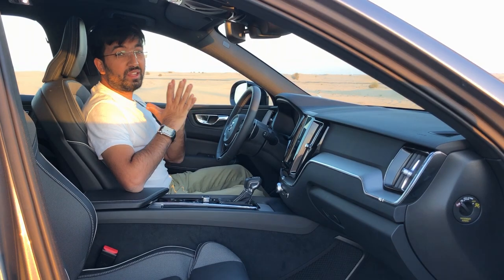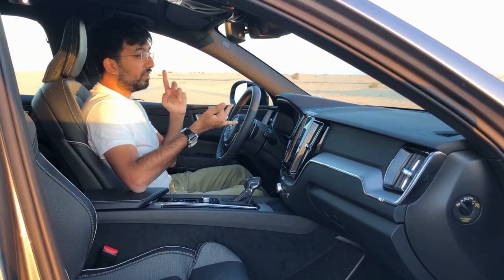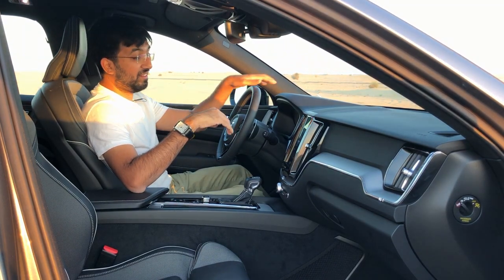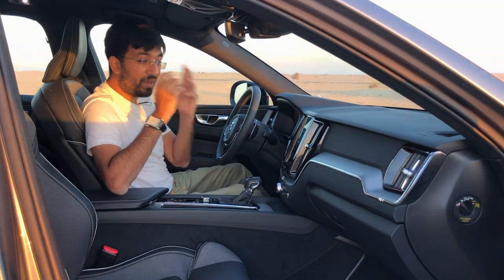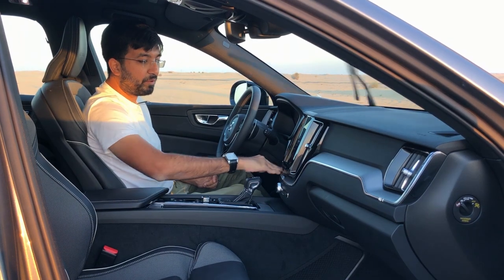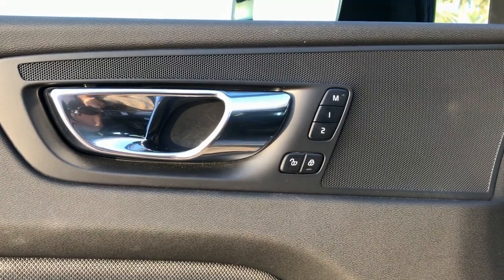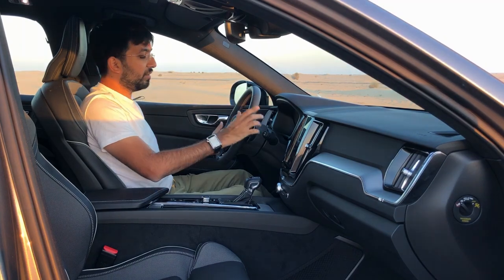If you're impressed by the exteriors, the interiors are very similar in quality. Volvo has gone all out — the ruggedness and quality of materials used, everything is built to last. One slight issue: there's plastic pretty much everywhere, and it's not even soft-touch plastic. That's the only thing I would change. But the aluminium insert design gives a plush feeling, and the fit and finish is just next level.